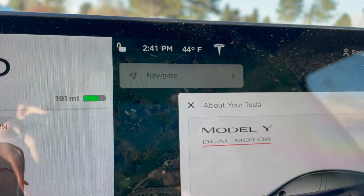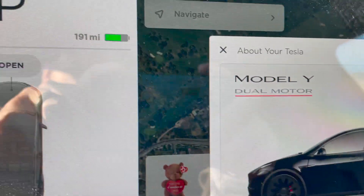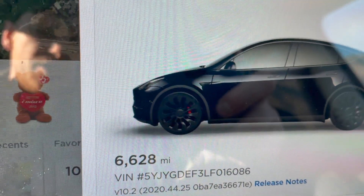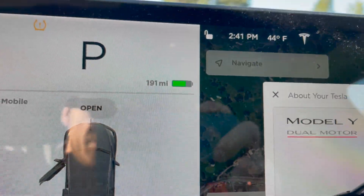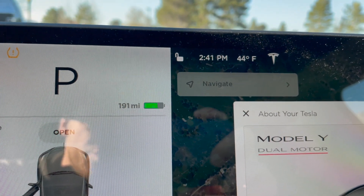Just checking in — it's 2:41 p.m., 44 degrees outside. We have 6,628 miles on the car and we're sitting at 191 miles of range. So we've driven 8 miles but lost a total of 12 miles on the range indicator, meaning a net loss of 4 miles. About two of those miles were uphill, four were flat, and two were downhill. To lose only 4 miles net, not too bad.